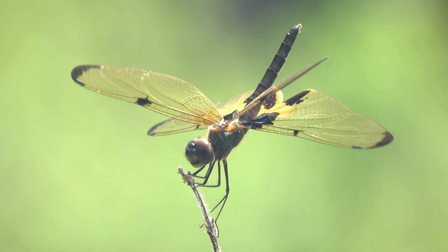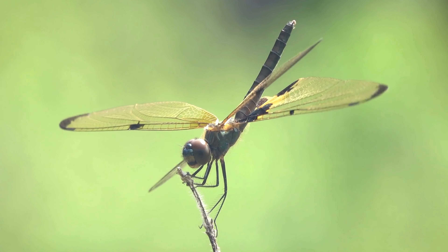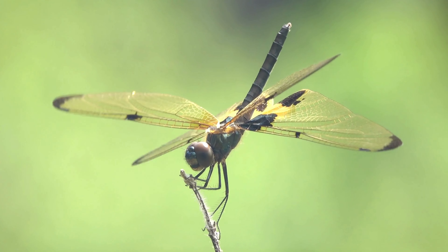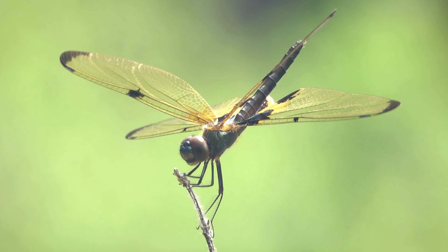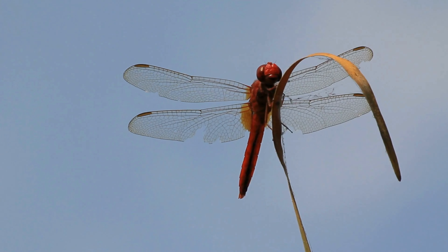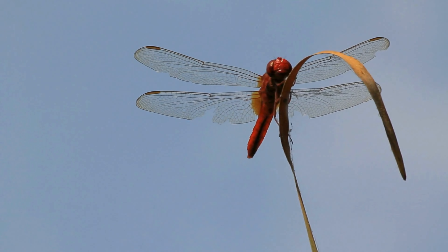Dragonfly males have specific territories they'll defend, which is really important in their mating rituals. To scare other males away, they display their abdomen while aggressively hovering over competitors. To attract females, some species guard an area suitable for laying eggs, called an oviposition site. When a female enters the territory, the male flies toward her and reverses slowly toward the site. If she follows him, she's interested, and they'll mate.